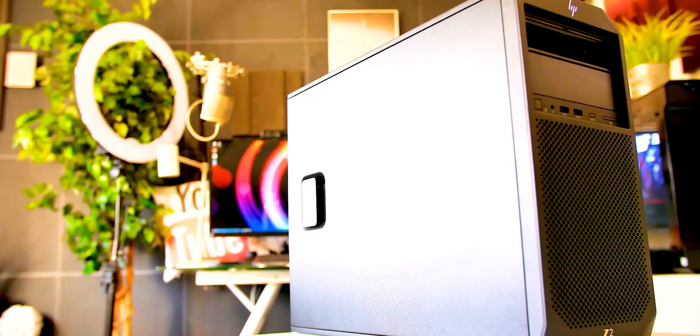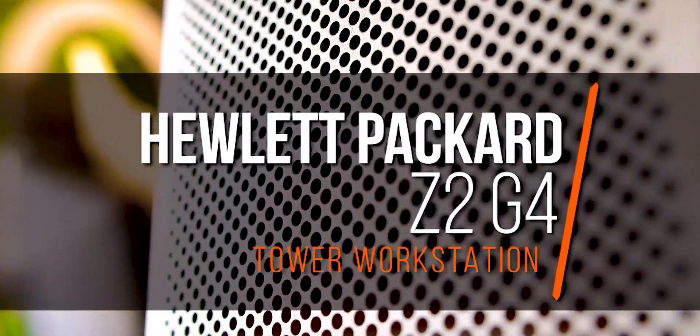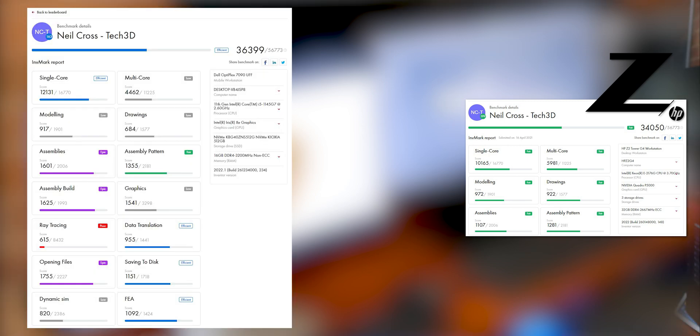I fired this up, I built it, and the first thing I do with every PC — I ran Invermark. This scored higher on Invermark than the PC I used in my Autodesk University class three years ago to demonstrate what the pinnacle of workstations were. That was an HP Z2 G4 tower workstation — a desktop-grade Xeon, a Coffee Lake derivative of the i7-8700K, six cores. This beat that Z2 tower workstation at Invermark — which I did not expect.